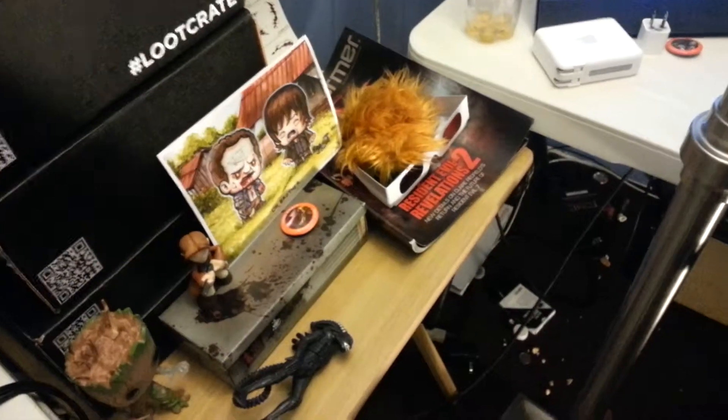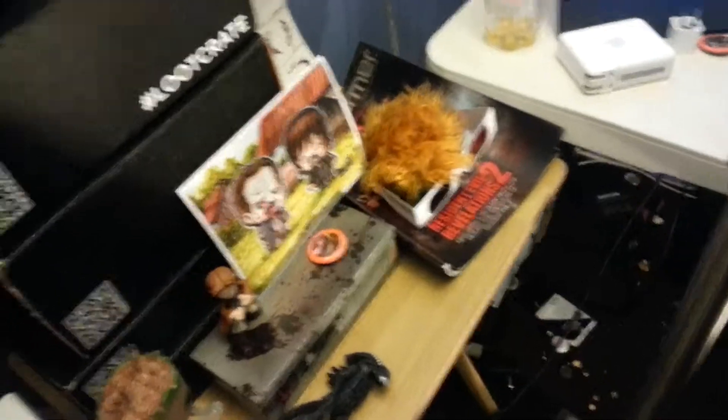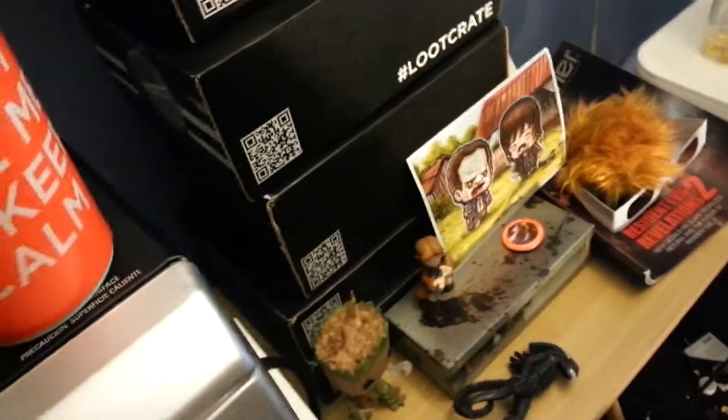I don't know where it went — it's probably in bags somewhere — but I got a signed copy of Walking Dead comic issue 132, signed by the artist who did the cover artwork. Don't know where that went, but it's awesome. You guys probably saw it in the video anyway.